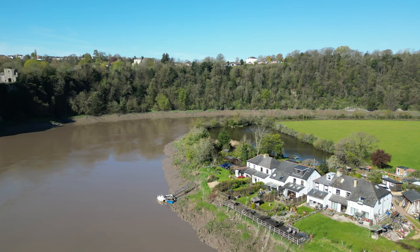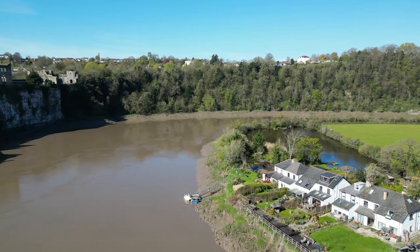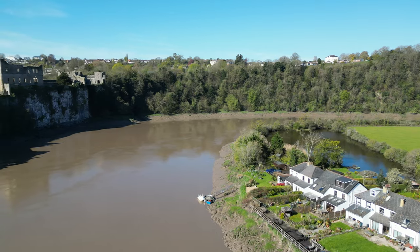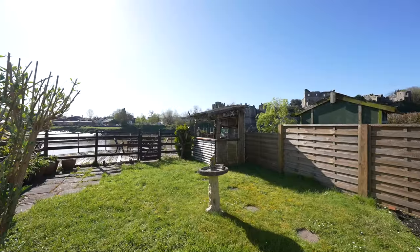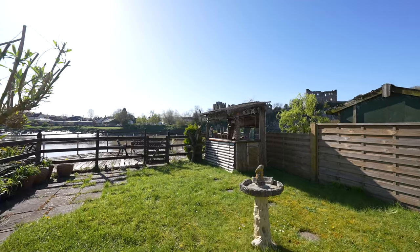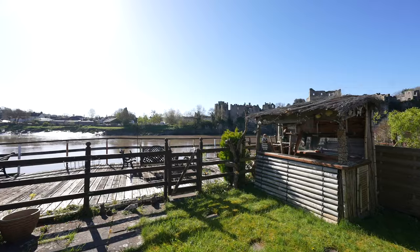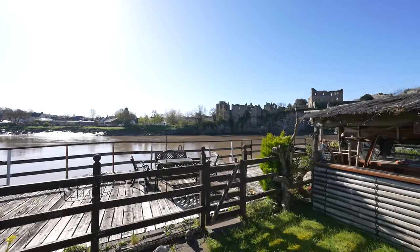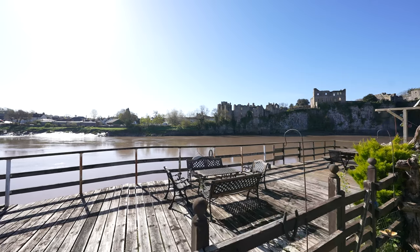We're going against the curve with this one and starting the tour outside, as it truly is the best feature of this entire property. With a large decked area perfect for entertaining, the south-facing gardens enjoy sun throughout the day, ideal for friends and family. Leading across the lawn, a gate gives access to a further communal area shared between the four properties on this row, giving you more space if you want to host a larger party.